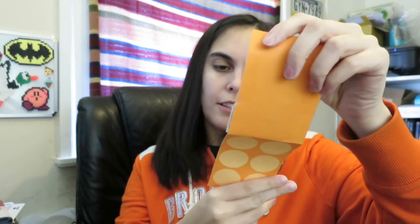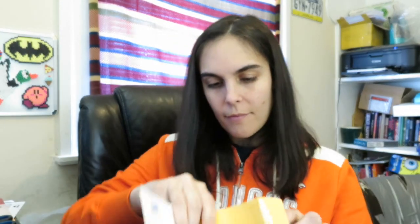Onto envelope number two — everybody is loving the tape. I think this one is also from pathtags.com. There's a cute little orange polka dot card, and there's a travel bug on here, so let's see this path tag. Yeah, definitely one I got from pathtags.com.